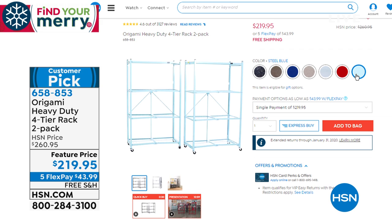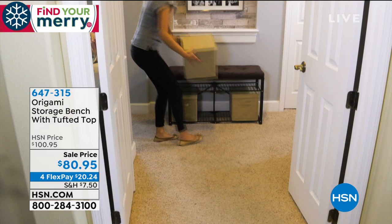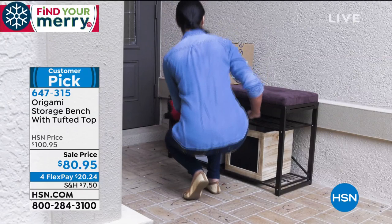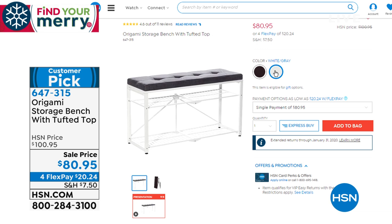Also from Origami, we have another big customer pick — the lowest price ever on the storage bench. It has a really fashionable tufted top, and underneath is the secret: all the different sections where you can store everything. It's about 40 inches long and 22 inches high. We sold it for $100.95 and it became a customer pick. Lowest price ever today at $80.95, available in vintage bronze with brown, or white with gray. Item number 647319.